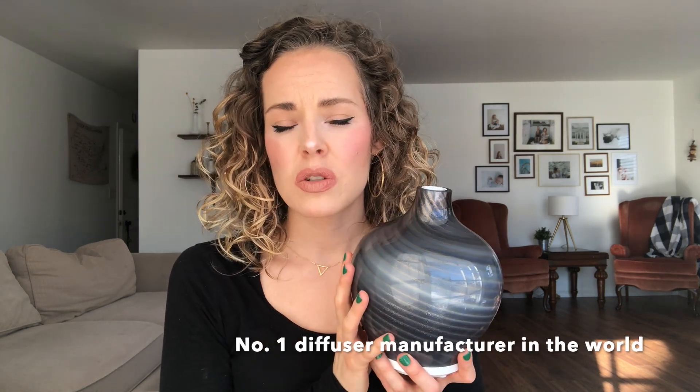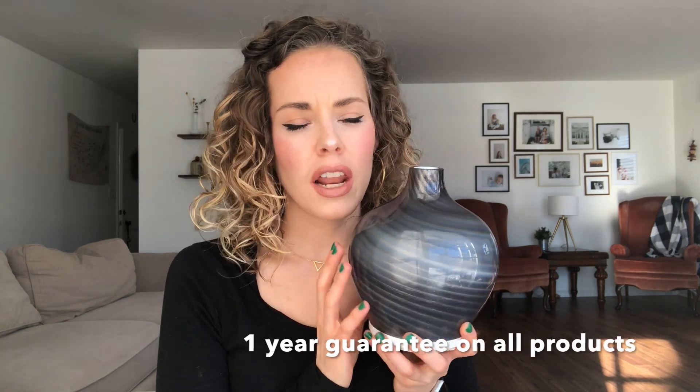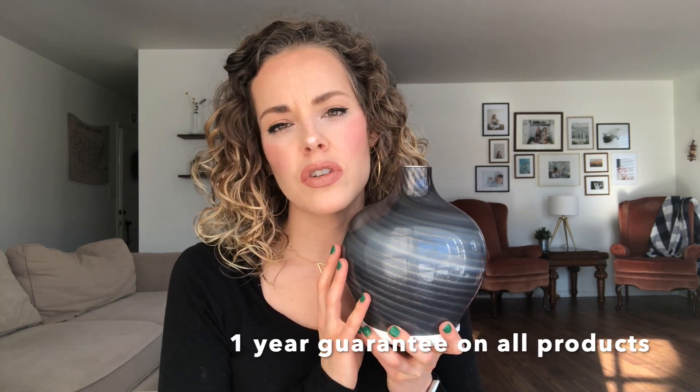If you're not familiar with Green Air, they make a huge range of diffusers. They have hand-blown glass diffusers like this one, ceramic diffusers, and small diffusers for rooms and offices. They just have a huge selection and you'd be able to find something that fits your budget as well as your aesthetic.